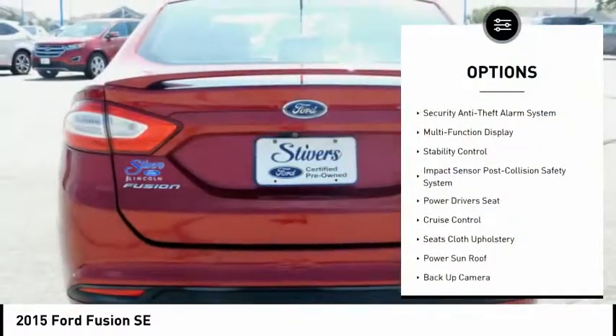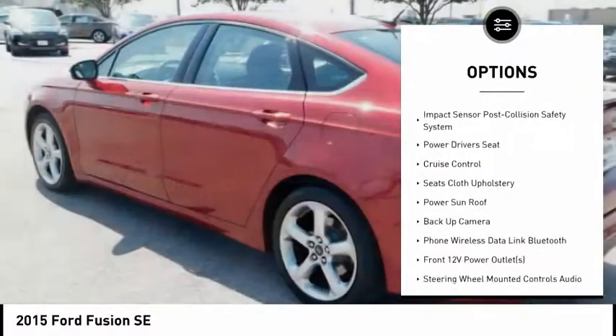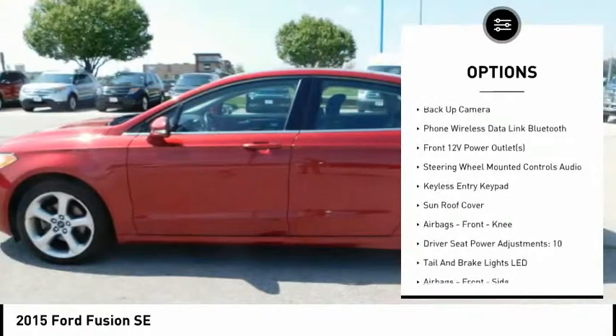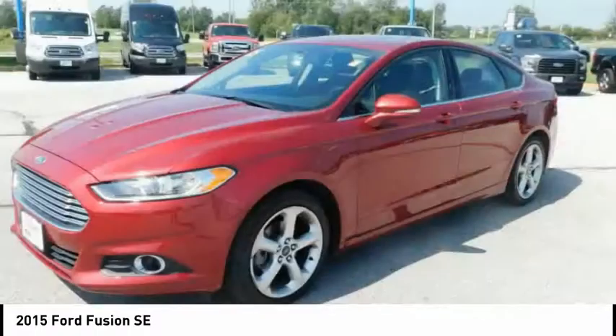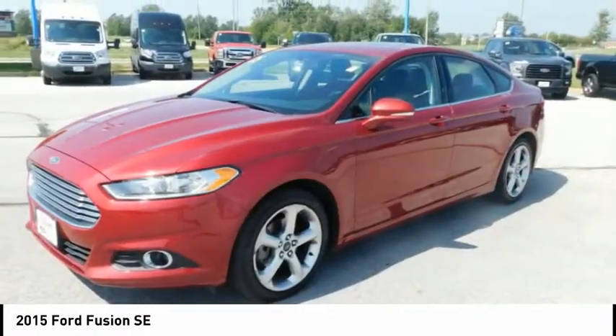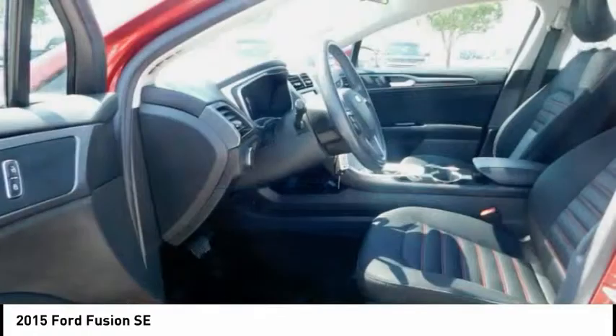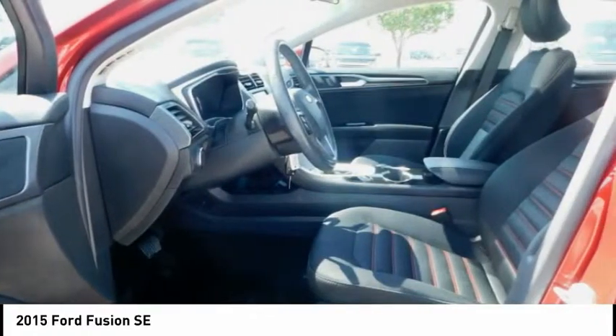Keyless entry, stability control, traction control, power driver's seat, backup camera, power steering, cruise control, AM FM stereo radio, airbags, front knee airbags, power door locks. Is love at first sight really possible? Let us know when you stop in.